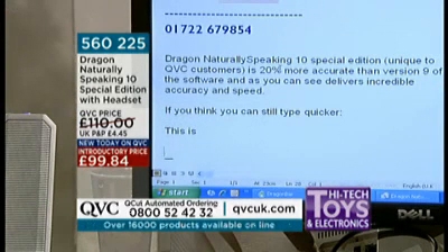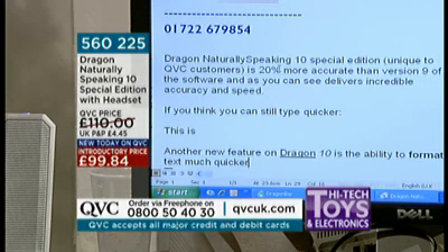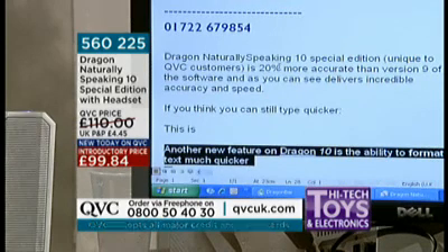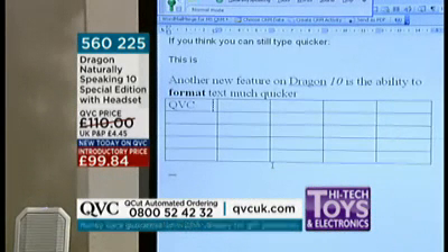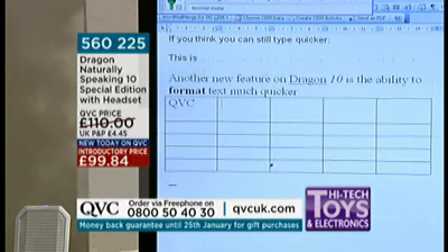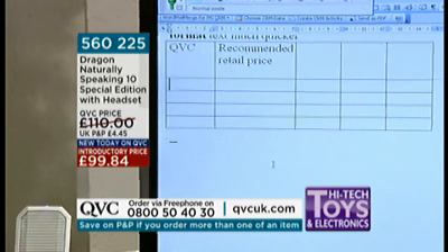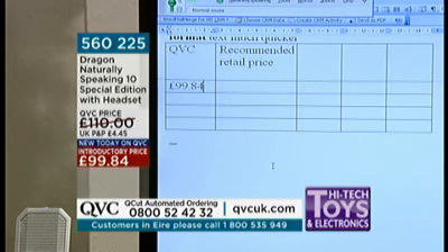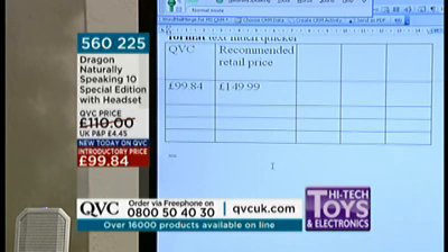Another new feature on Dragon 10 is the ability to format text much quicker. Bold format. Underline Dragon. Italicize 10. Select paragraph. Increase the font size to 20. Change the font to Times New Roman. Go to end of document. Insert 5x5 table. QVC, tab key, next cell — recommended retail price. Move to cell 6: £99.84. Tab key, next cell: £149.99. Go to end of document. As you can see, if this product was available in the shops, which it isn't, it would cost you an awful lot more, full stop.